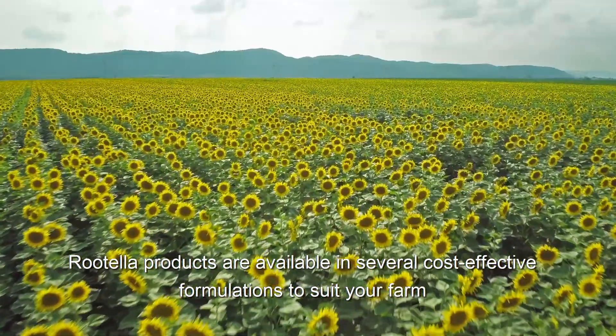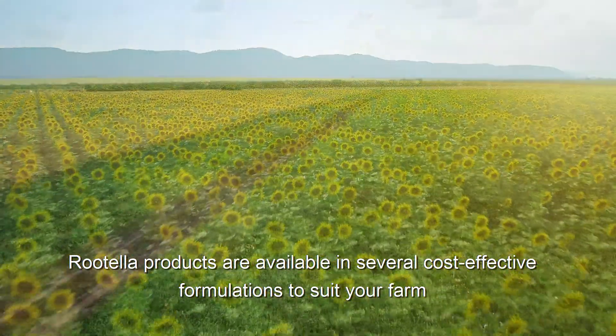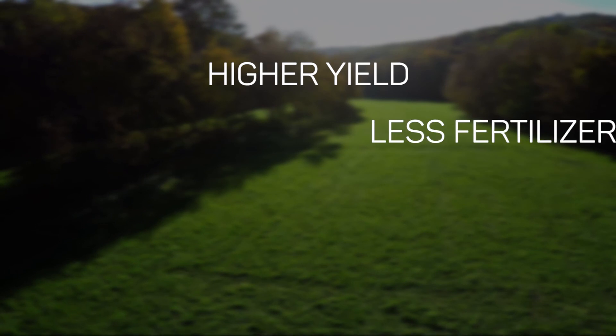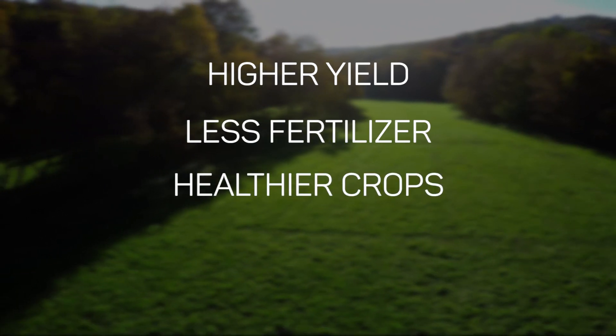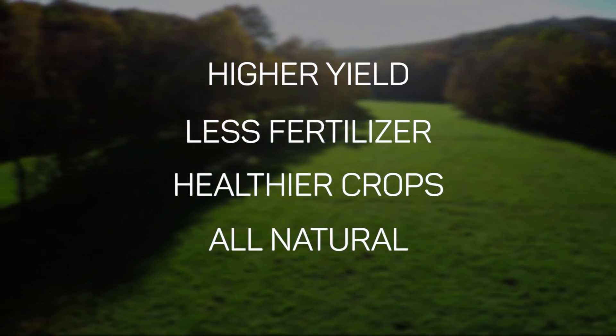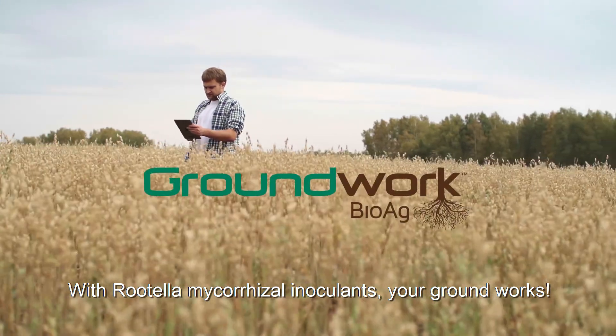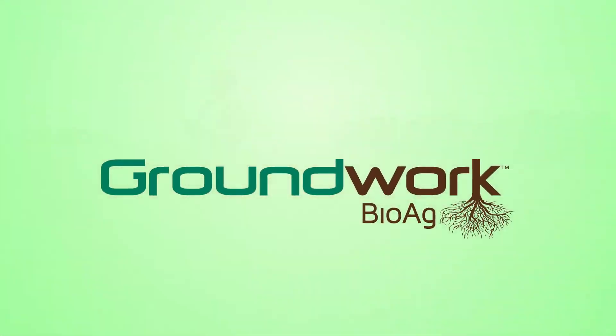Rutella products are available in several cost-effective formulations to suit your farm. Higher yield. Less fertilizer. Healthier crops. All natural. With Rutella mycorrhizal inoculants, your ground works. What a good choice.